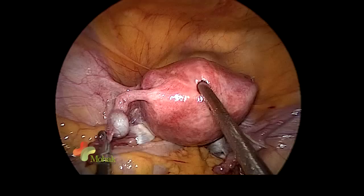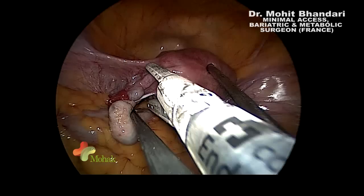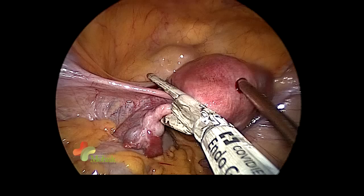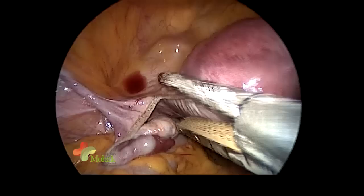It will be done again on the right side. This technology is known as Tri-Staple — a tan-colored fire of six centimeters that also reticulates, and we are using the reticulating property here. Once we fire, you can see we will have a totally bloodless division of the supports of the uterus.